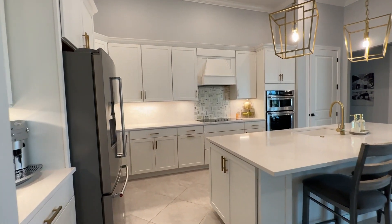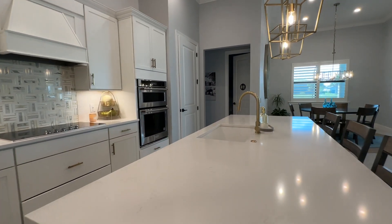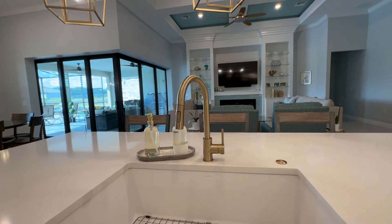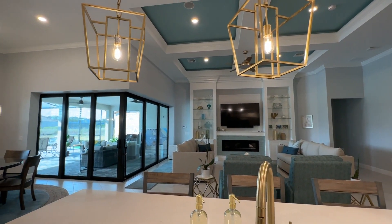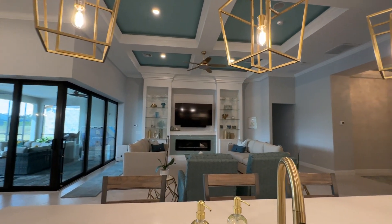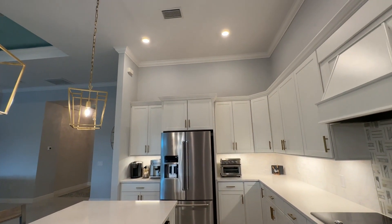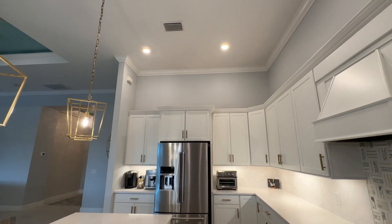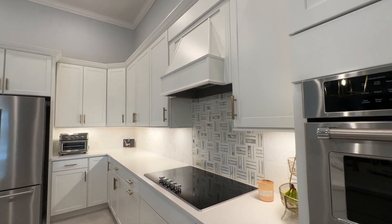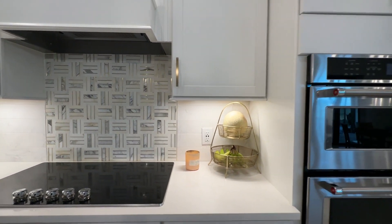We're going to take a look at the beautifully upgraded kitchen. Quartz countertops throughout, huge kitchen island, overlooking the outdoor area and pool. Nice open living space that is so popular. Check out the height of the ceilings — you can see how much space there is above the kitchen cabinets. Beautiful backsplash and double oven.